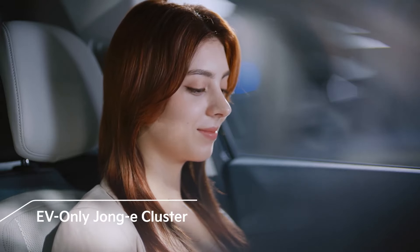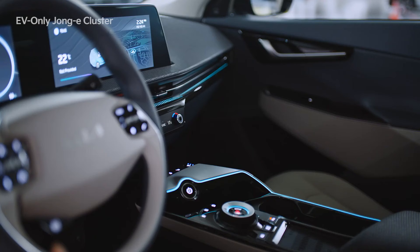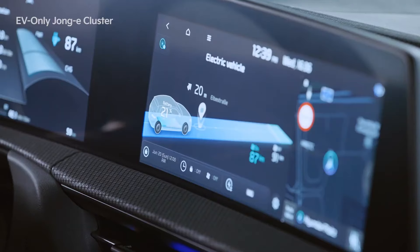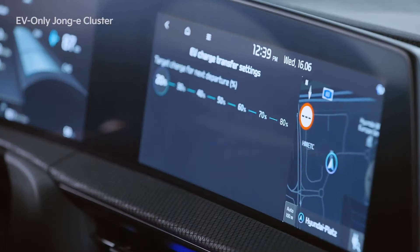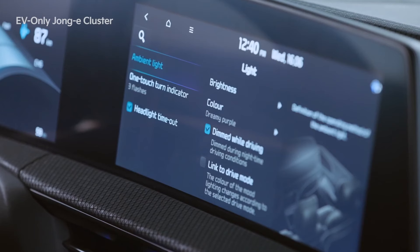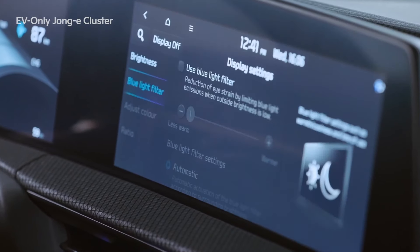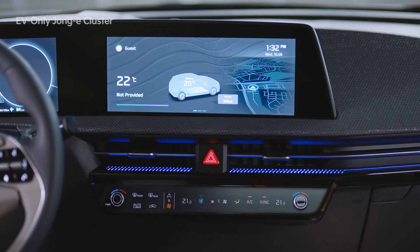In EV6, we've introduced a new user interface that's specially designed for electric vehicles. Themes are provided based on the drive mode. New content that complements the EV concept have been added, such as EV driving power distribution, schedule charging, time info, and EV charge transfer settings. Plus, it includes indoor ambient lighting and blue light filter applications, and the cluster's functions have been upgraded.